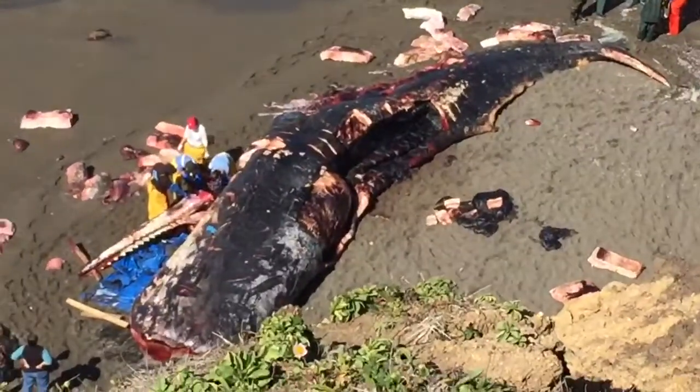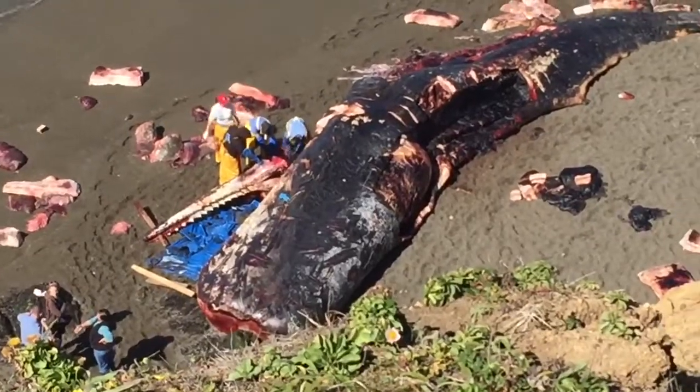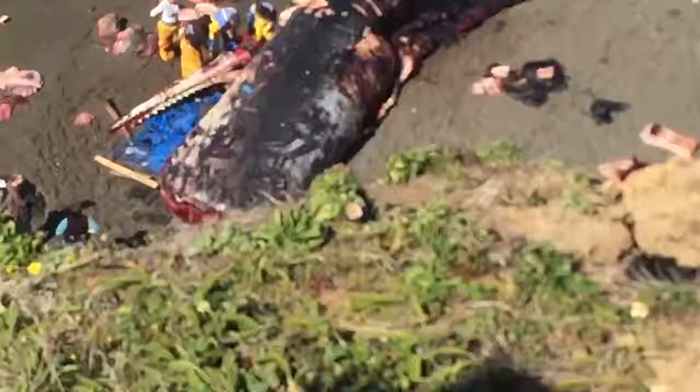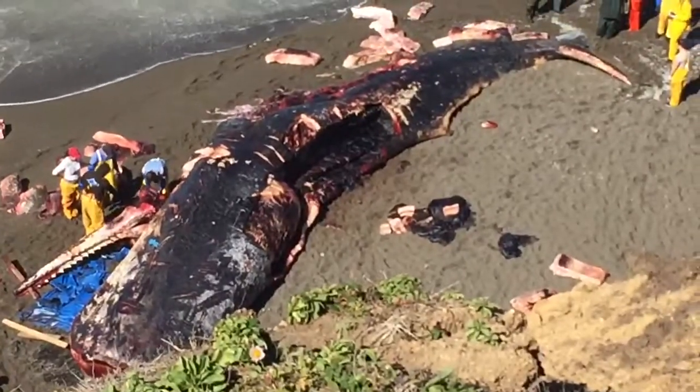They are sawing the jaw. It still has all of its teeth. It is an adult sperm whale. I can't zoom in anymore, but if you were here, you could see it still has all of its teeth, and they're still attached. It actually has a surprisingly small jawline.